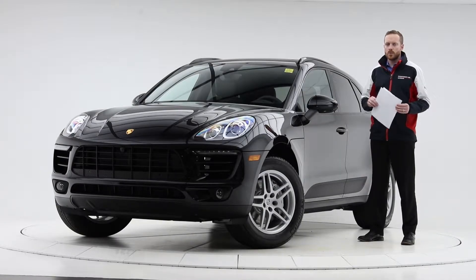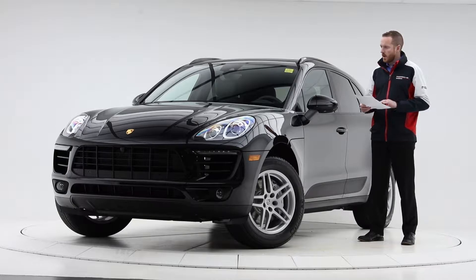Hello, this is Andy Haider with Porsche Centre Calgary and today we're looking at a 2018 Macan S. This car has a sticker price of $77,576 plus tax. It is jet black metallic on black standard leather interior and has been packaged with the following options.